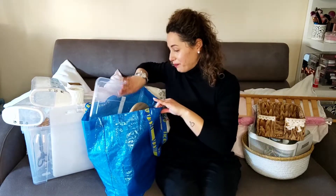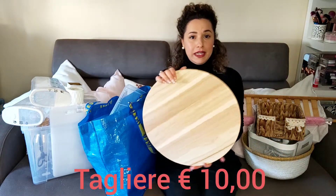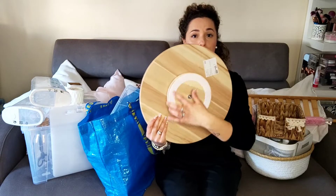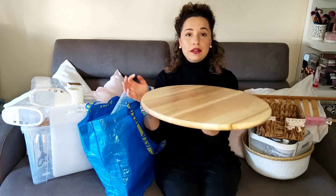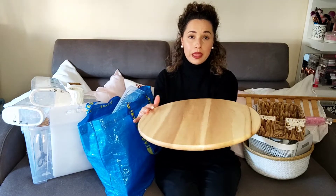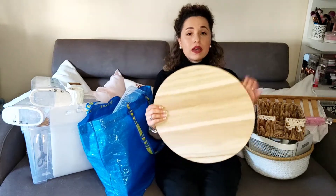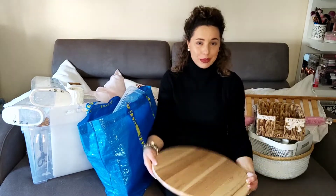Poi ho preso questo super tagliere. Questo praticamente ha qui dietro una rotella che permette di poggiarlo sul tavolo e farlo girare. Questo qui l'ho pagato solo 10 euro. A me piace tantissimo, sono innamorata.